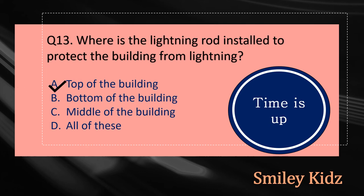The right answer is option A. The lightning rod is installed at the top of the building to protect the building from lightning.